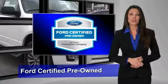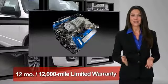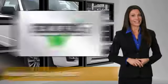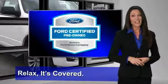This Ford-certified pre-owned vehicle has undergone a rigorous 172-point inspection by factory-trained technicians. We notice everything. Enjoy the confidence of the comprehensive limited warranty that offers coverage on more than 500 components. Relax — it's covered.